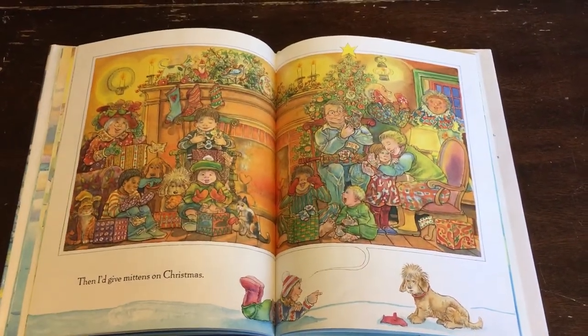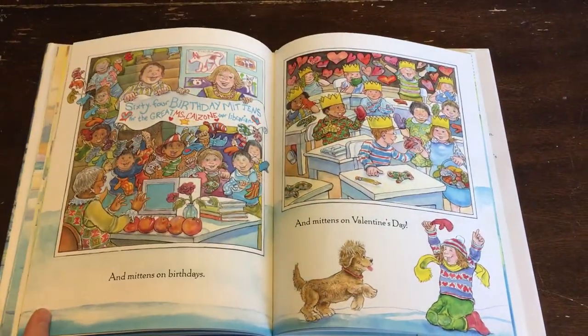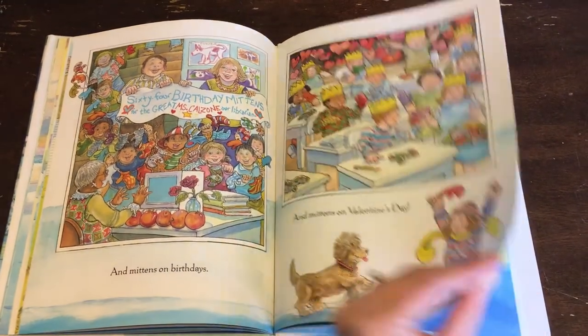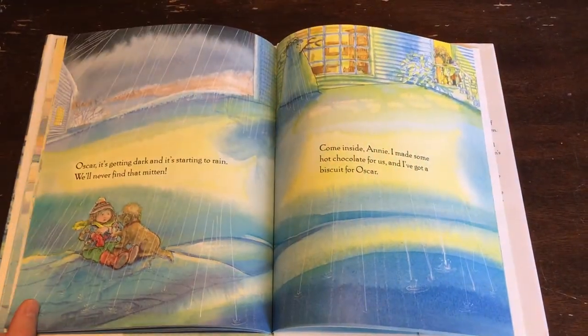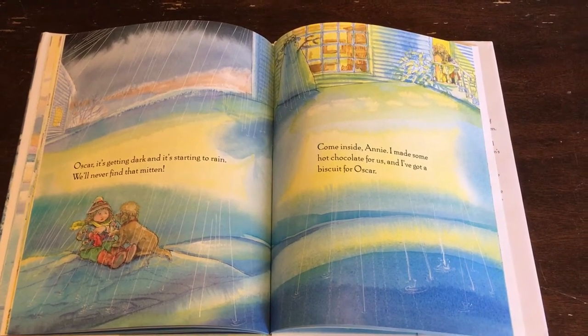Then I'd give mittens on Christmas. And mittens on birthdays. And mittens on Valentine's Day. Oscar, it's getting dark and it's starting to rain. We'll never find that mitten.